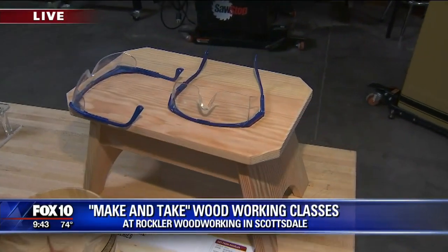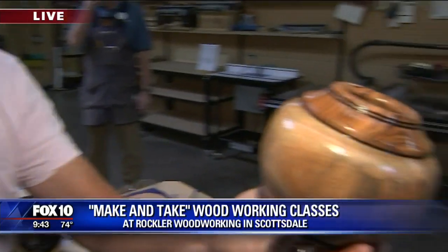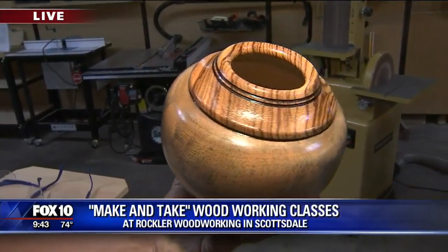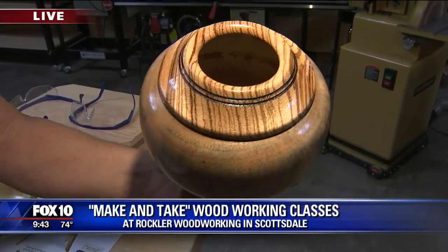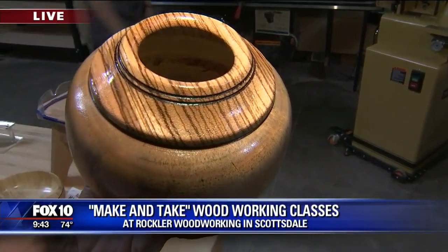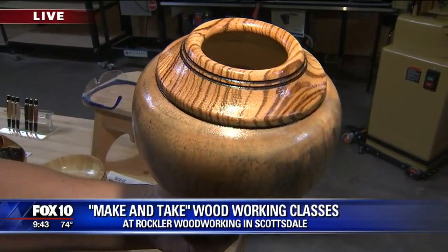For mom, dad, college kids — they can give it to anyone. Well, next time we get together we'll talk more about the options here. This is a place that can help you produce something as beautiful as this. Get some skills, and they'll teach you how to sharpen them. More coming your way from Rockler in just a few minutes.